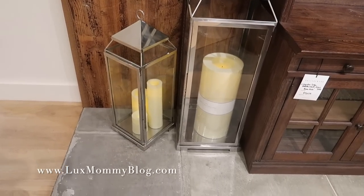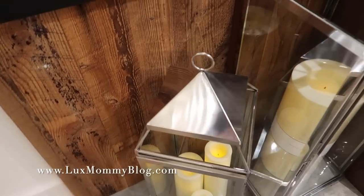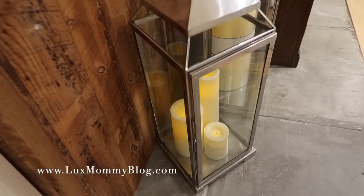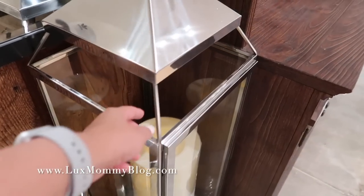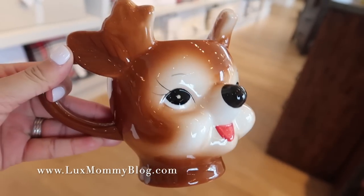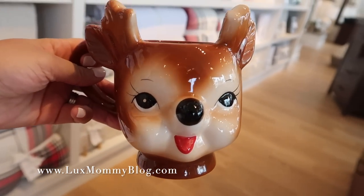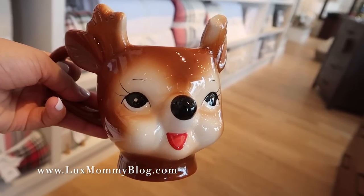I am loving these larger size lanterns for the patio — even just for year round. I think they're so pretty. Look how nice they are — this one is huge. And look at this little coffee mug! It's 30% off today so I'm going to snag it. They had a Santa Claus and a Mrs. Claus but this one just spoke to me.